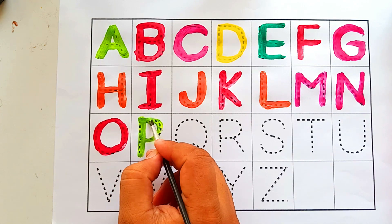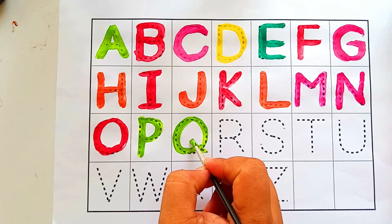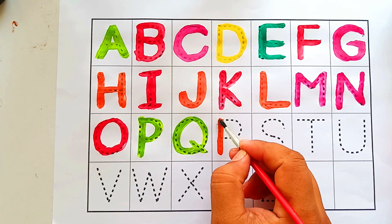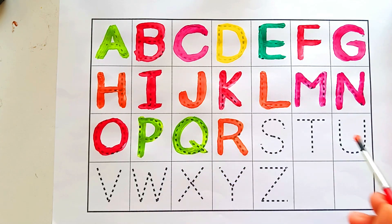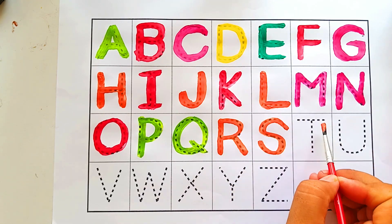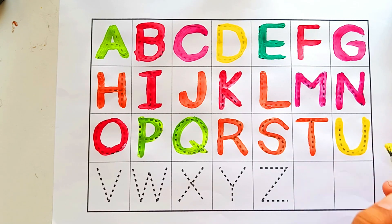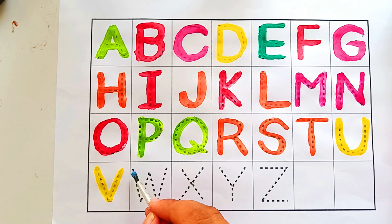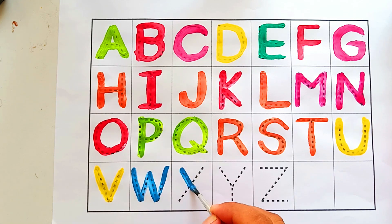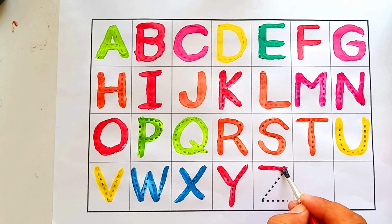Now I know my ABCs. Next time won't you sing with me. R, R. S. T. U. H-I-J-K-L-M-N-E-V, Q, R, W, T, U, X, W-F-Y-N-Z. Now I know my ABCs. Thanks!